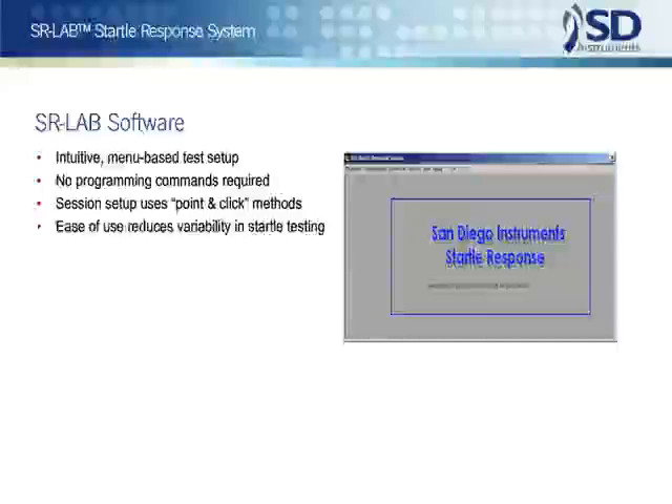The software has evolved to the point where even the most complex startle sessions can be administered by straightforward entries, often by simply selecting among menu choices. The SR-Lab offers power and flexibility for the most sophisticated user, yet ease of use for the educated non-specialist.